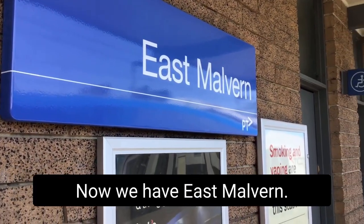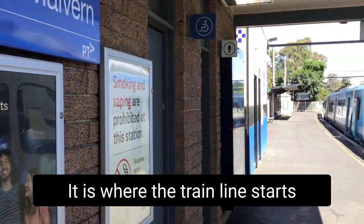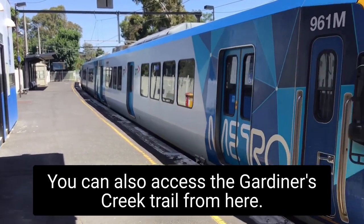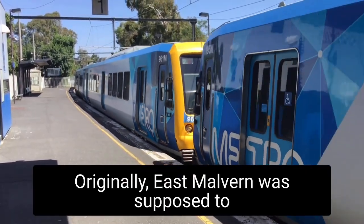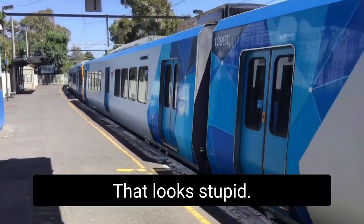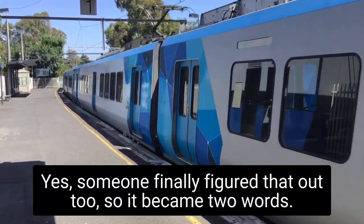Now we have East Malvern. It is where the train line starts to run next to the Monash Freeway. You can also access the Gardiners Creek Trail from here. Originally East Malvern was supposed to be one word — someone finally figured out that looked stupid, so it became two words.